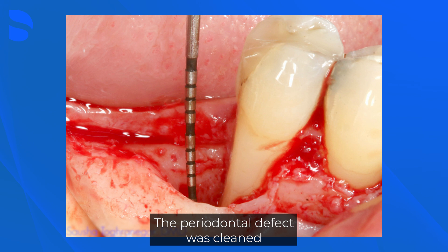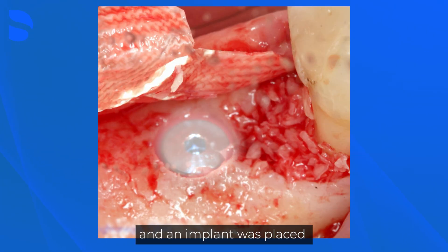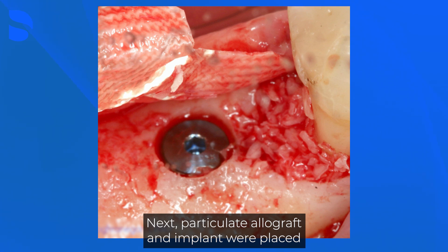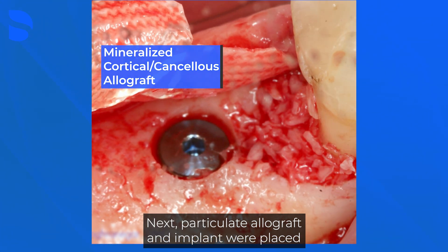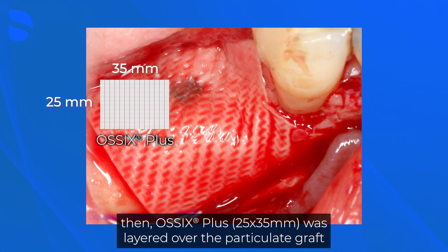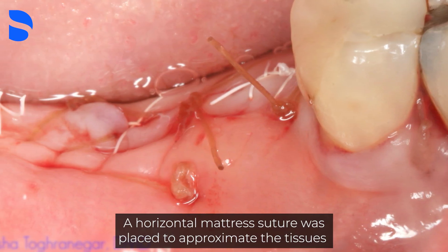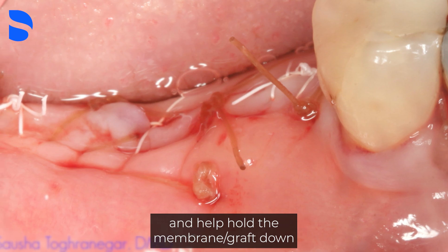The periodontal defect was cleaned, then a drilled osteotomy occurred at #30 and an implant was placed. Next, particulate allograft and the implant were placed. Then Ossix Plus was layered over the particulate graft. A horizontal mattress suture was placed to approximate the tissues and help hold the membrane and graft down.